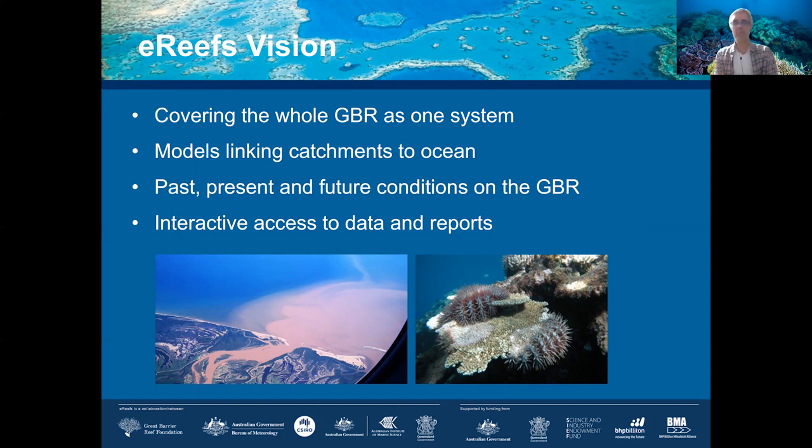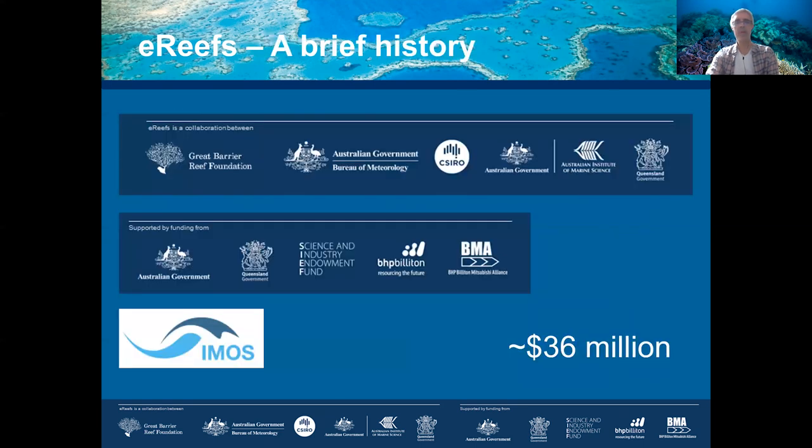As a model, it also provides interactive access to a whole range of data and reports developed over the years. It's been a research collaboration between a number of partners: CSIRO, the Bureau of Meteorology, the Australian Institute of Marine Science, the Queensland Government, and the Great Barrier Reef Foundation.